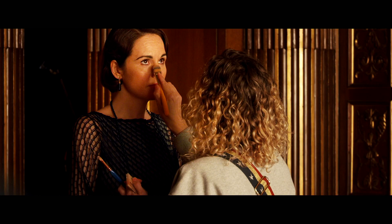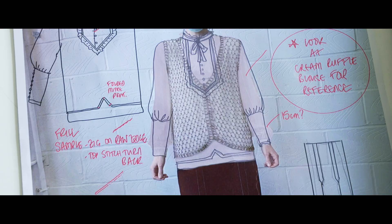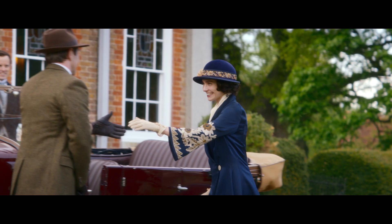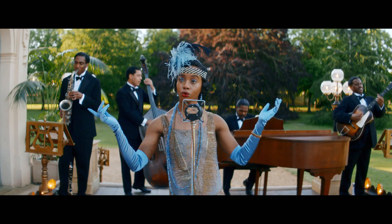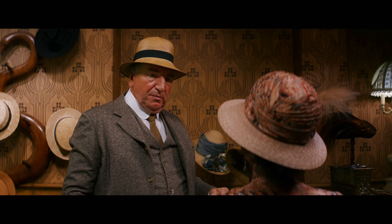If you tot up the number of costumes that I've designed, it's definitely into the hundreds. The last film had a lot of tiaras and sparkles and diamonds, whereas this film was much more day wear, which I personally love. We've really seen a history of fashion over the films and the TV series.